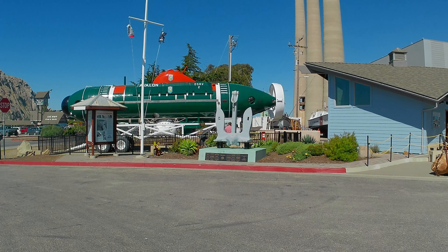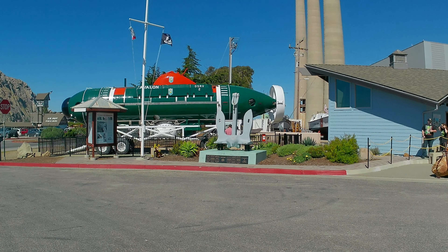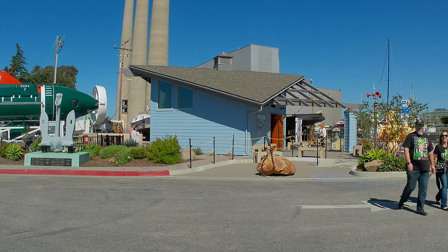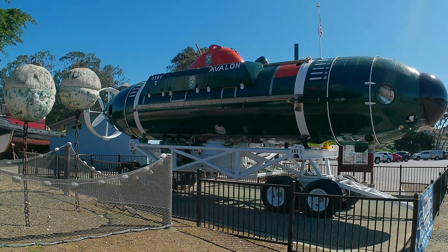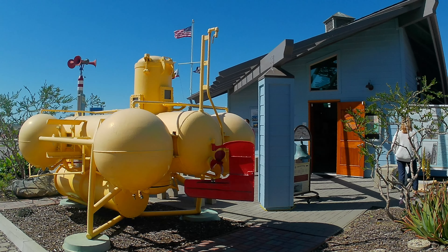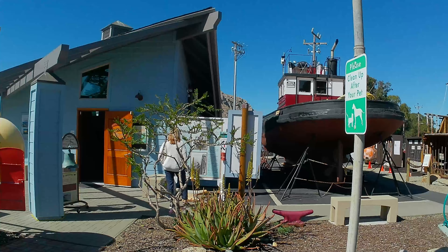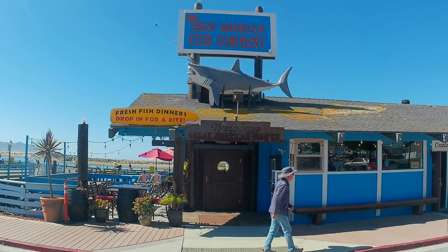Across the street you can see the Maritime Museum — this is their deep sea sub. When I was a kid they made a movie, The Hunt for Red October, and I'm pretty sure that sub was in it as the top secret sub. Now it's a museum piece. That looks like the very definition of claustrophobia. Back across the street — we'll continue our journey north. I think they put the shark up there around the Jaws era.